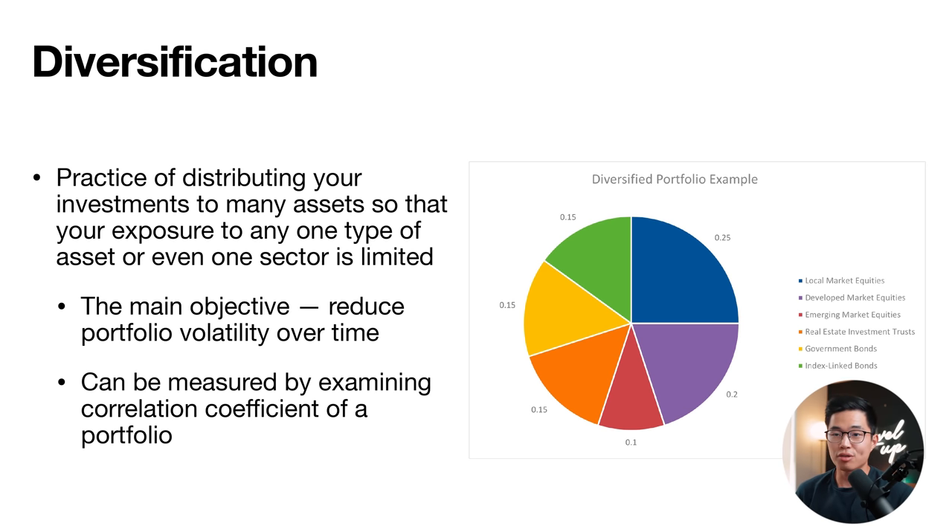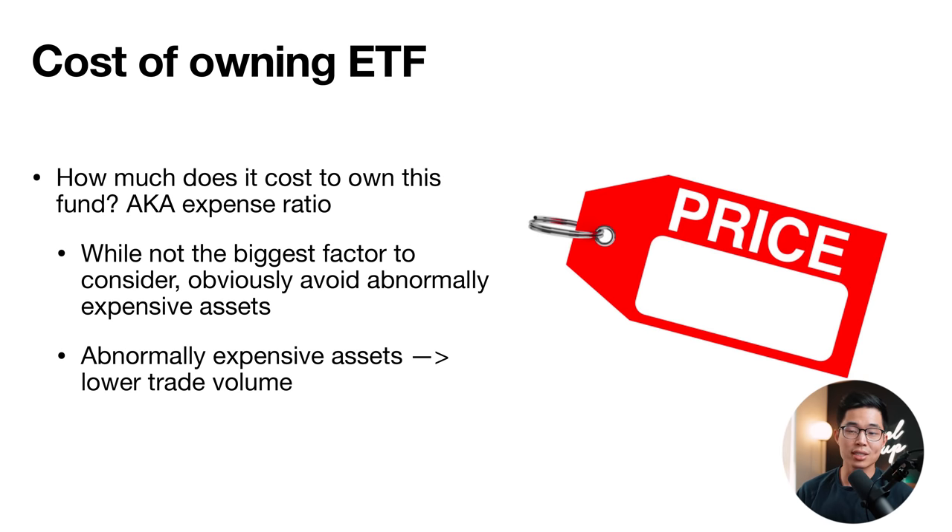Diversification means distributing your investments across many assets so your exposure to any one type or sector is limited — the main objective is to reduce portfolio volatility over time. A well-diversified portfolio might have six different types of investments spread out evenly. The cost of owning an ETF — the expense ratio — is how much you pay in management fees. It doesn't apply to individual dividend stocks, but for ETFs, anything under 0.1% is relatively good. Anything above that is more expensive, and high fees can eat into your portfolio growth significantly.